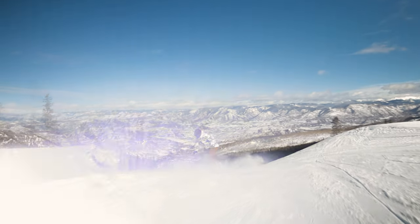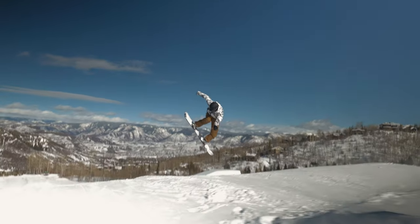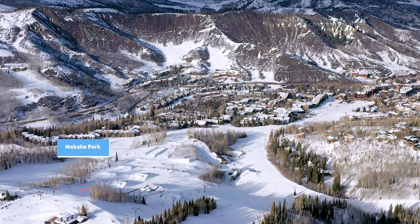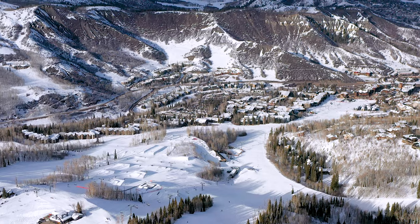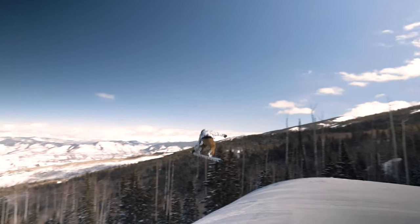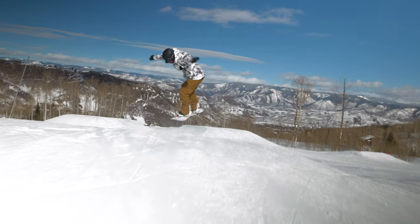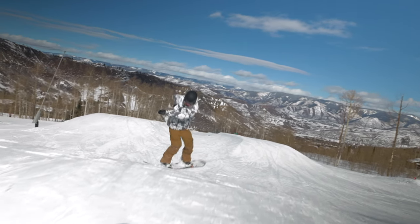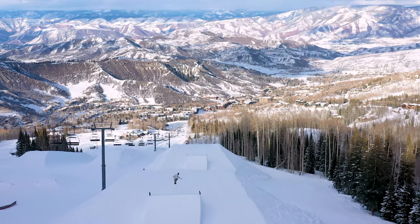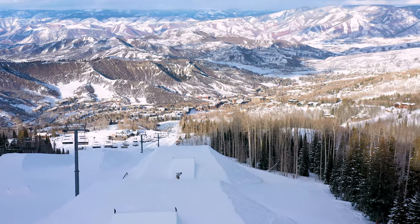In the low down park zone, we have everything from a five-foot pure tabletop jump. Within line of sight you're going to see our medium line in the Makaha Park, and then a little bit larger line on lower cabin. The idea is to really create an environment where you can go from never having experienced terrain parks all the way up to training to compete at a World Cup, X Games, or Olympic level.